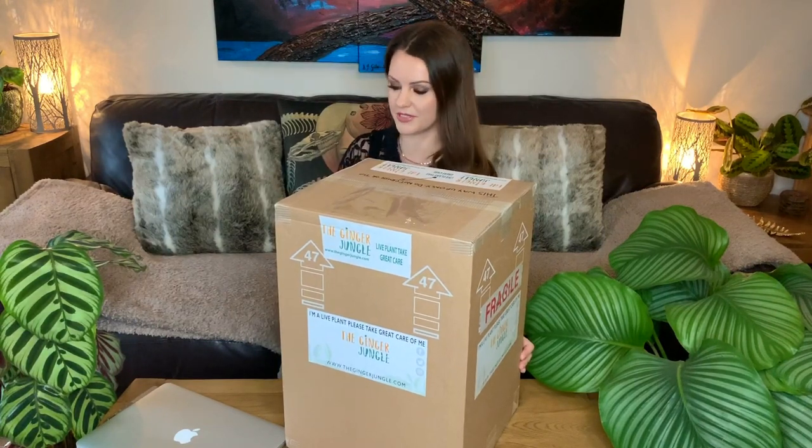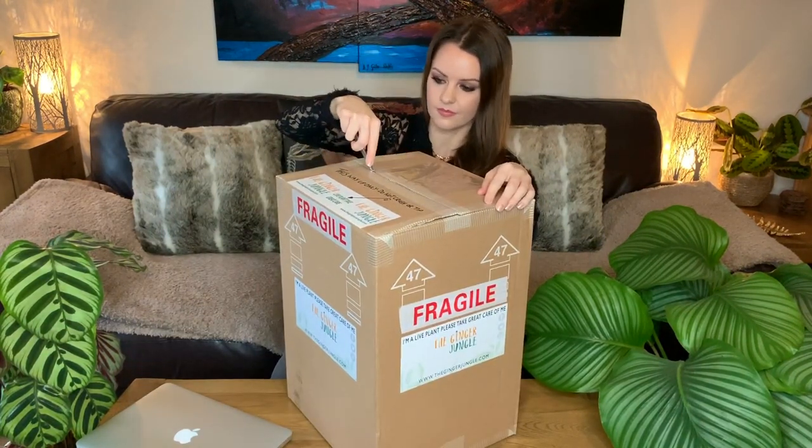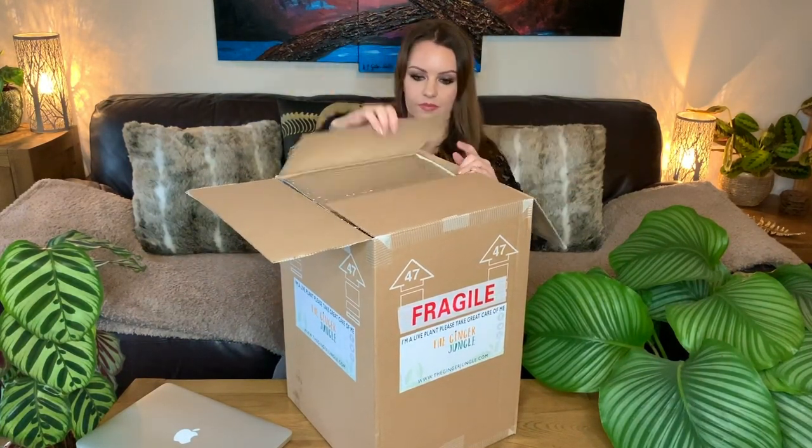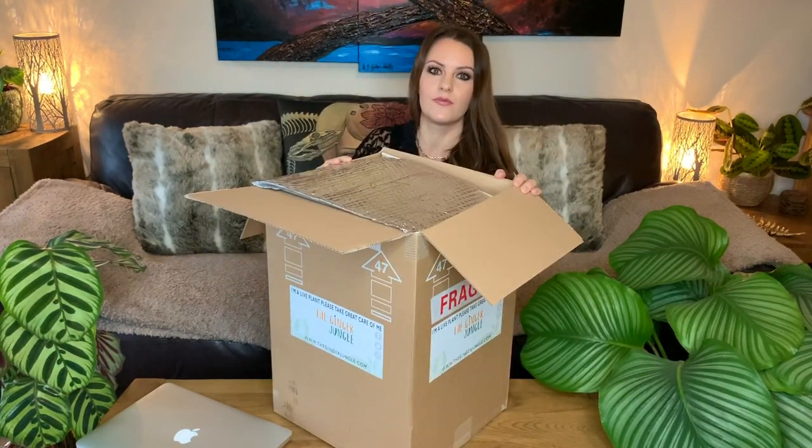I've been waiting patiently all day and I'm a little anxious because the temperature dropped to about zero last night, so I'm really hoping the plants are okay. I've been informed they've been shipped with some extra insulation to keep them warm.